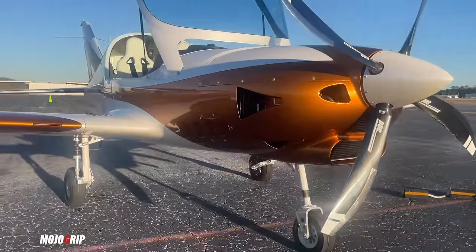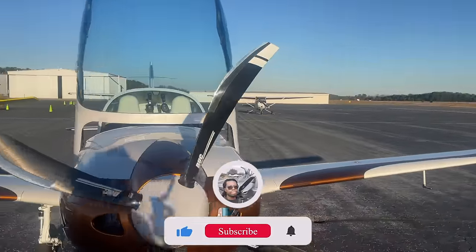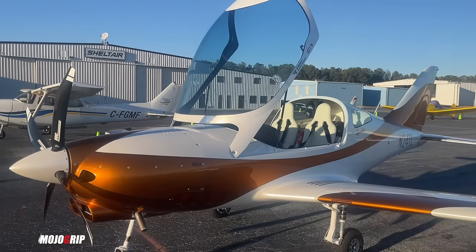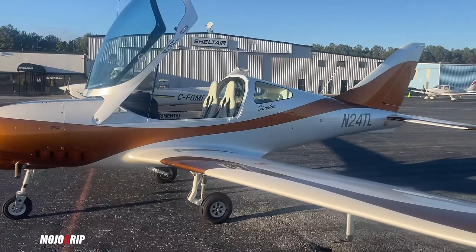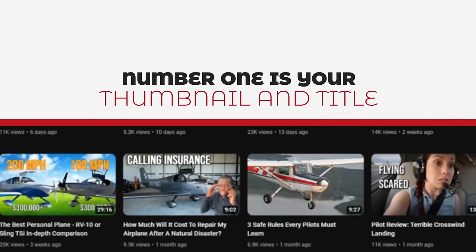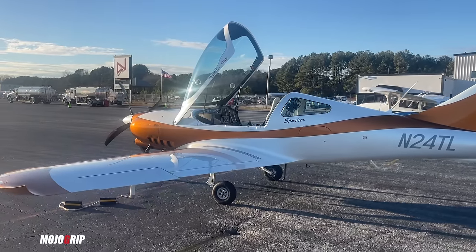I hope you enjoyed the review. If you did, please give Mojo Grip a thumbs up and subscribe if this is your first time — thank you for spending time with me. If you'd like to get on YouTube and do what I'm doing, I have a YouTube course — check out the link in the description. Thank you all so much for watching. My name is Mike and I'll catch you on the next video — peace.